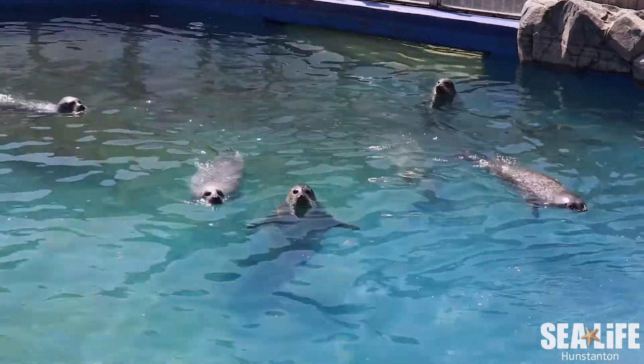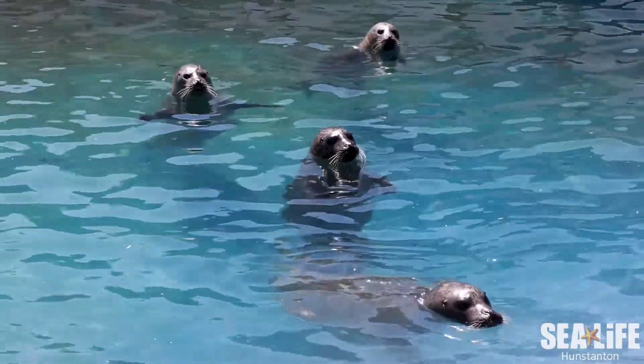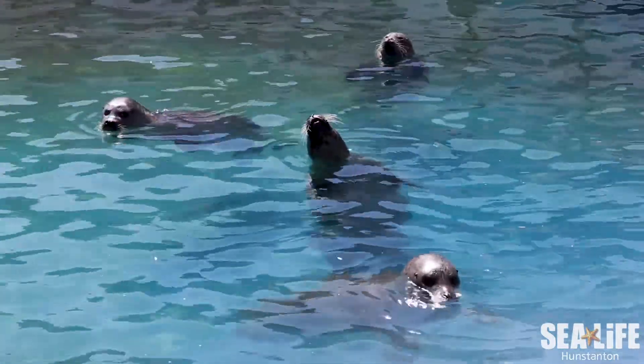Here at Hunstanton Sealife we have five resident common seals who are all adult females. First of all we have Sally. Sally is our oldest seal at over 30 years old. Because of her age she is now partially sighted, but this doesn't seem to be much of an issue for her — she's doing really well.